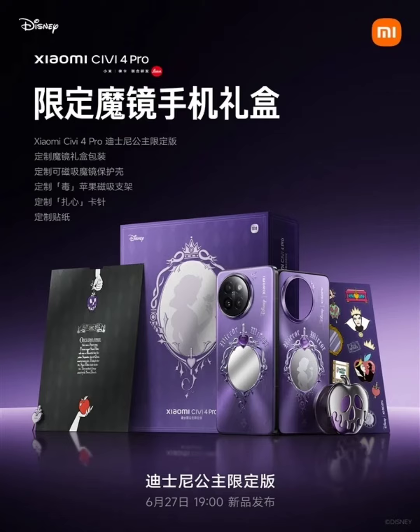Speaking of the phone itself, it comes with an aurora midnight purple color and a distinctive design on the back which looks special. This is noted as a retro makeup mirror, which is highly reflective.